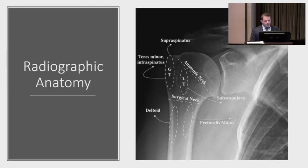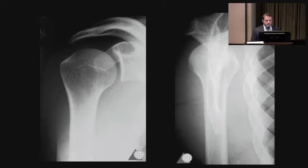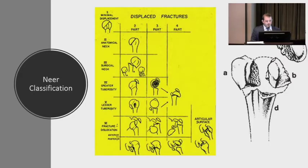For x-rays, some kind of lateral view is important to confirm the humeral head is located in the socket. It's hard to get a true axillary x-ray with a fracture, so we do a scapular Y x-ray or Velpeau view — these can be done with the arm at the side. On a scapular Y view, you can see the Y of the scapula and confirm the humeral head is located in that Y. The Neer classification of proximal humerus fractures goes by parts and guides treatment.